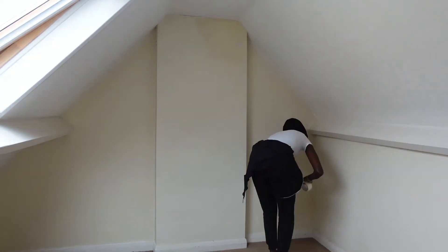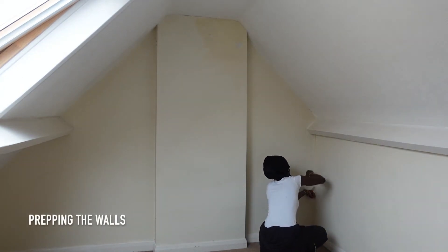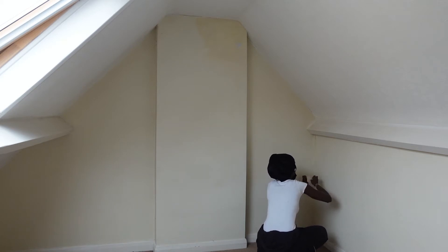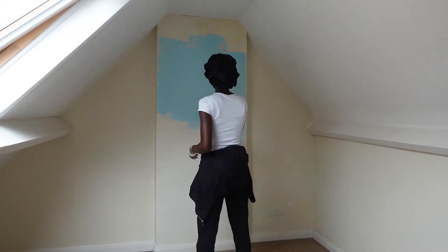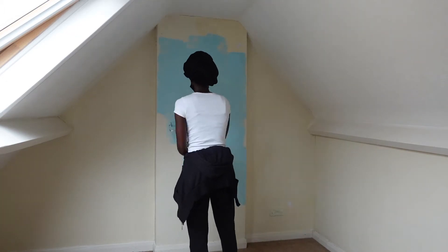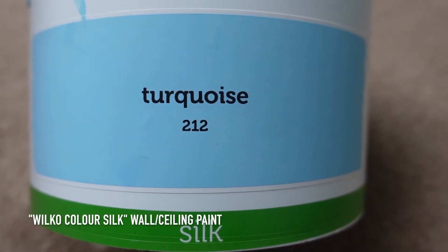I decided to go for a blue theme on the wall, so we'd have a feature wall and then decorate from there. The first thing I'm doing is actually prepping the wall with painter's tape. In the shop it didn't really work well, so I wouldn't recommend using this one in particular, but I still went ahead and did that.